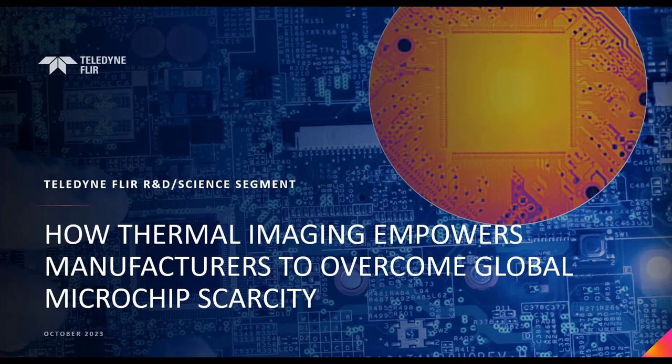Thank you, Marty. Hello everyone and welcome. It's my pleasure to speak to you today on behalf of Teledyne FLIR's R&D and Science segment. I appreciate everyone taking the time out of your busy schedules to meet with us for the next 45 minutes or so to really learn how thermal imaging can help manufacturers save money and strengthen their supply chain for electronic systems and components.